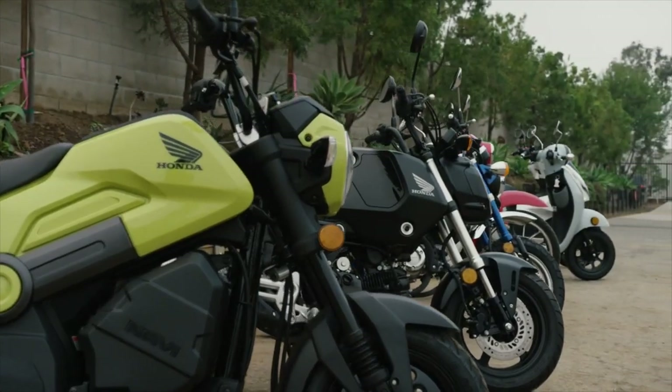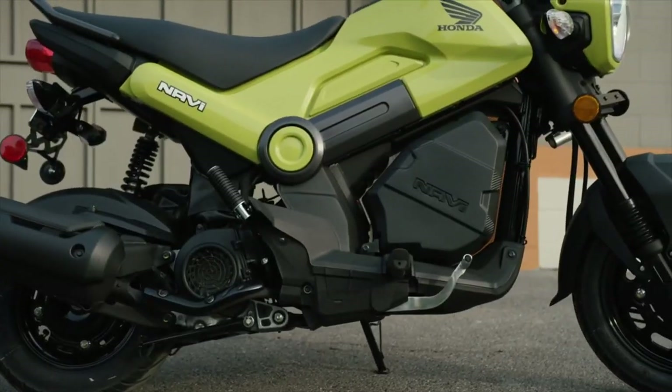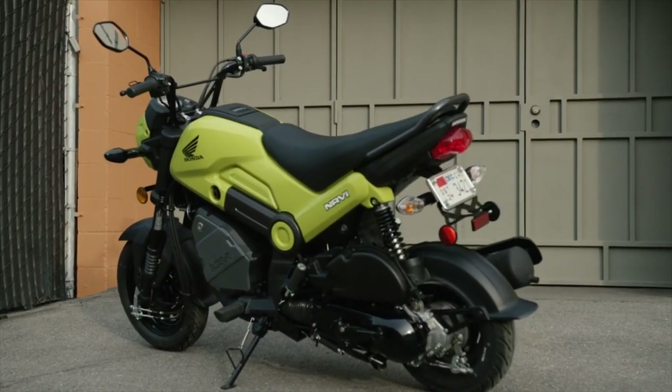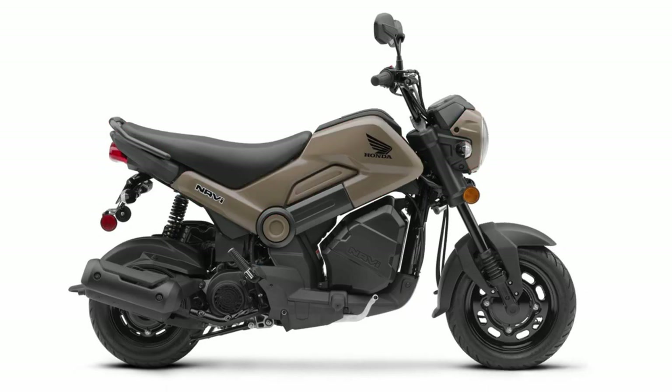Do you have any options when buying one of these? The only options come in the way of colors, and they all share the same MSRP of $1,807. You have grasshopper green, ranger green, red, and nut brown — yep, nut brown.